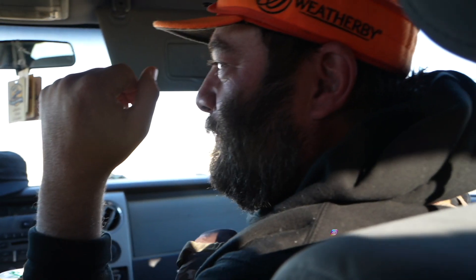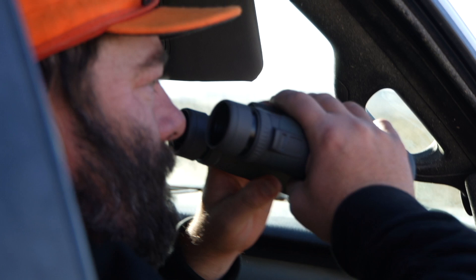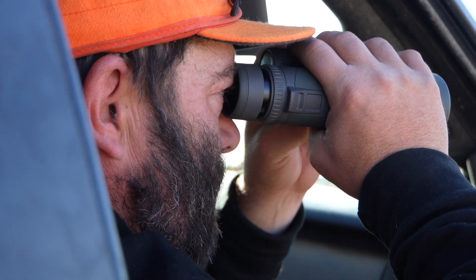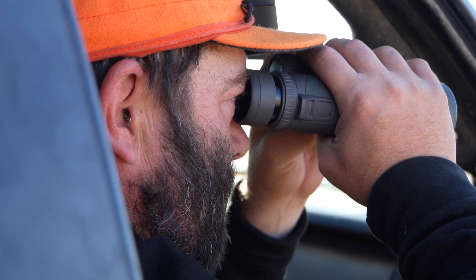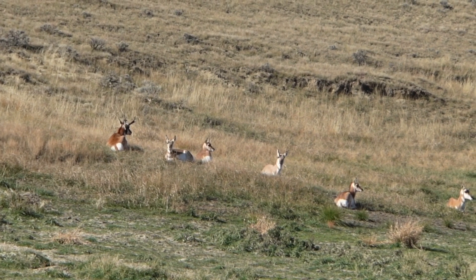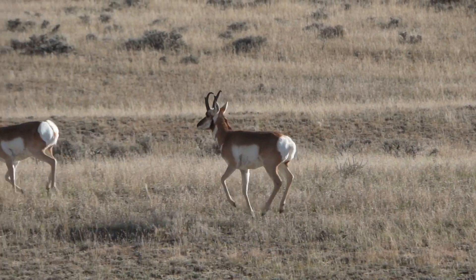I drew an antelope tag over here and Cam told me I could come over here and shoot maybe an 80-plus inch antelope, which has been my dream for a long time since I started hunting antelope, which was like 11 years ago. I didn't hunt them growing up because my dad didn't want to eat them, but antelope meat is some of the best meat on the planet, in my opinion. I've always wanted to kill an absolute tanker of a goat. 80-inch antelope is a big goat, so that's what we're trying to do today.